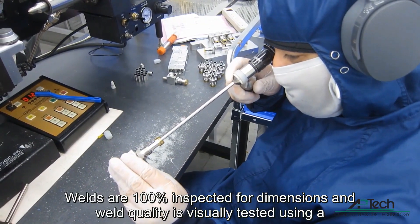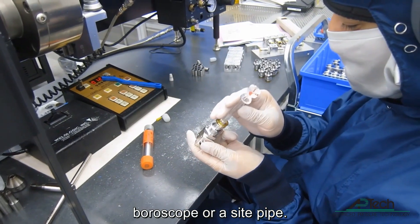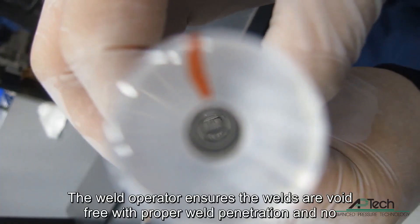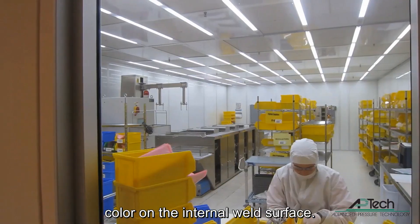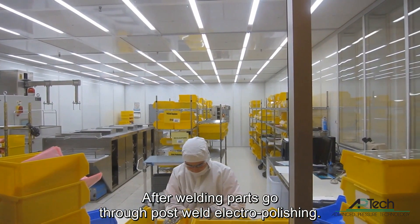Welds are 100% inspected for dimensions and weld quality is visually tested using a boroscope or a sight pipe. The weld operator ensures the welds are void free with proper weld penetration and no color on the internal weld surface. After welding, parts go through post-weld electropolishing.